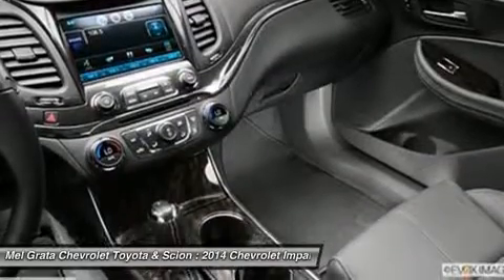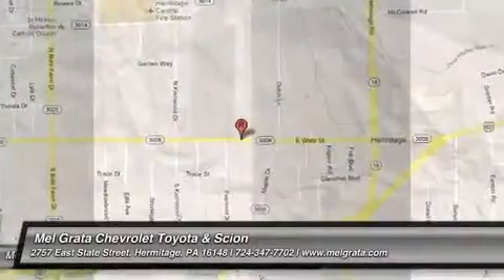Price reflects a discount that may not be compatible with some manufacturer programs.